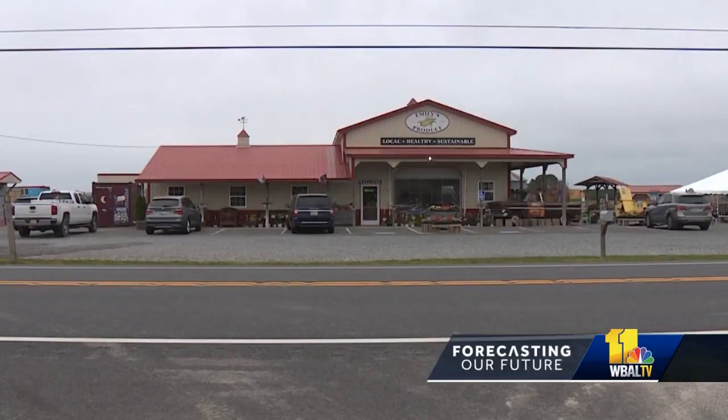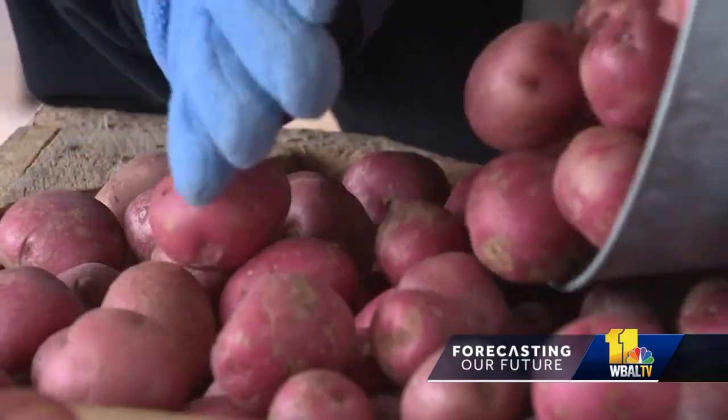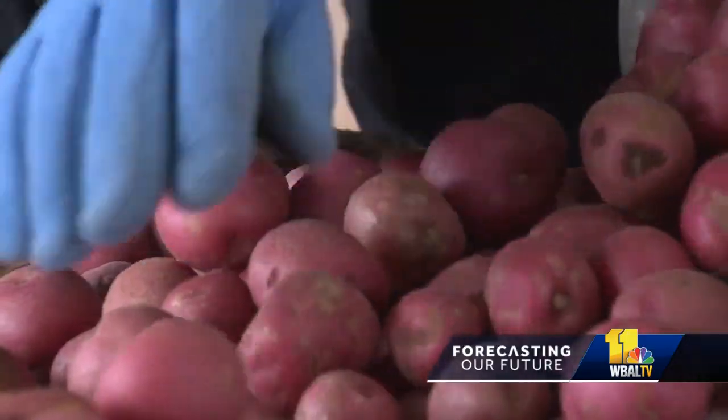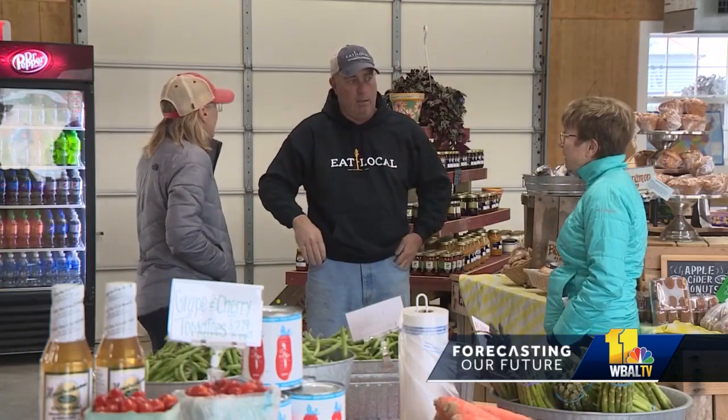Back in Dorchester County at the produce market named after his daughter Emily, Paul Jackson wonders about the future of his farms. What's it going to be when my kids are here — will the farm even be here? You can do a lot of things to protect it from erosion, but the sea level rise, you can't do enough work to protect it. On Maryland's Eastern Shore, I'm Jane Miller.